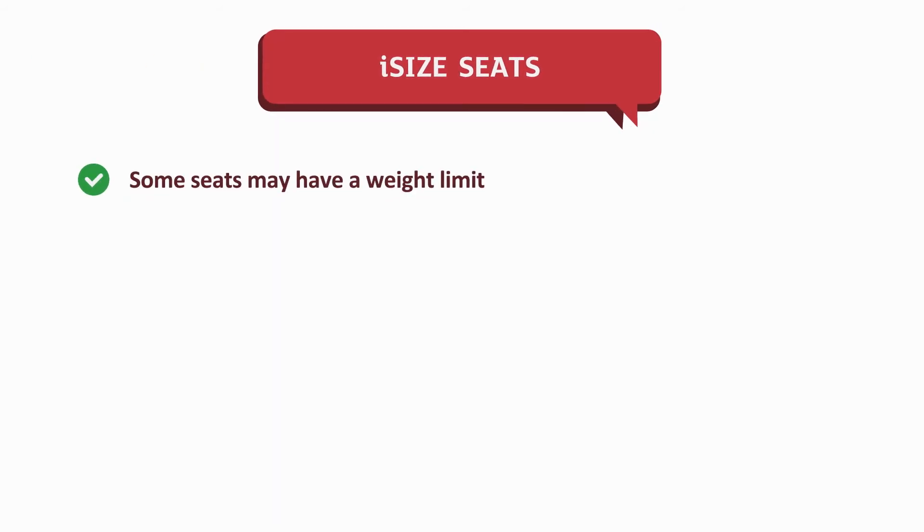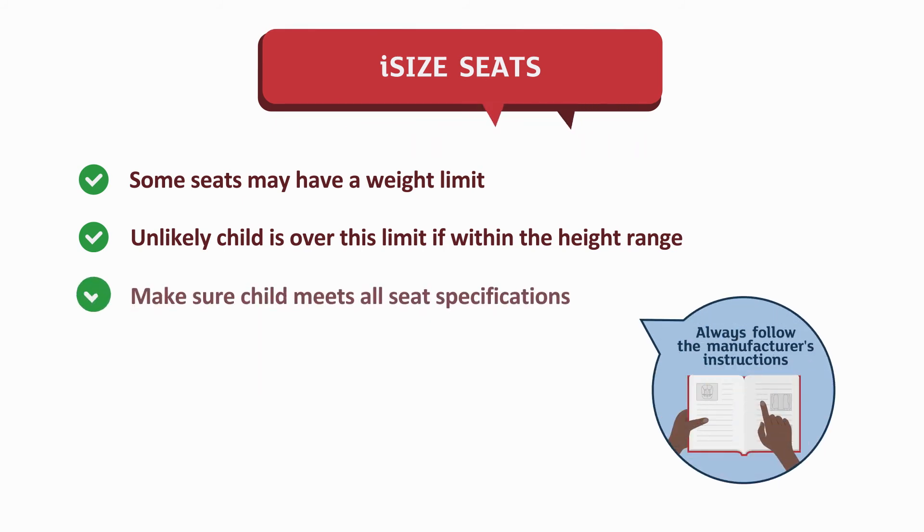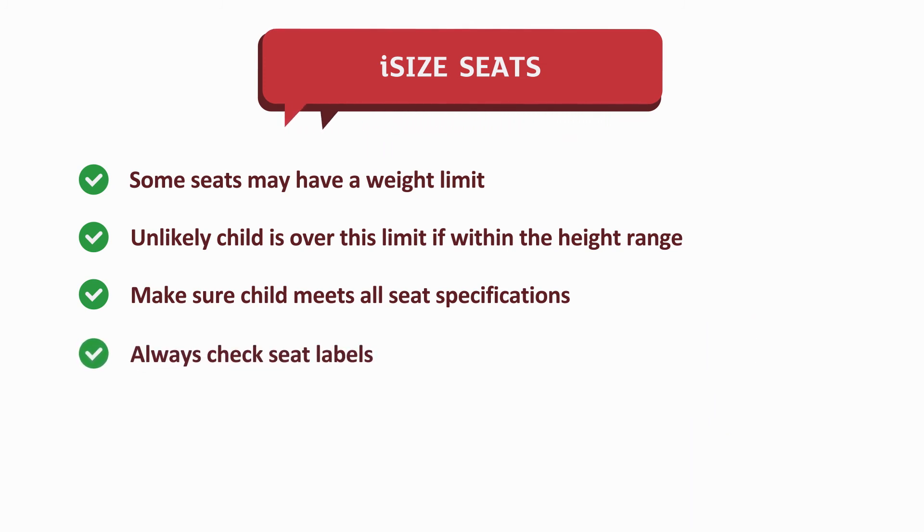Some i-Size seats also show a weight limit in addition to the height. It's unlikely that a child within the correct height range for the selected seat will be above the weight limit, but always check the seat instructions and make sure your child is within the seat specifications. This will be shown on the seat's label.